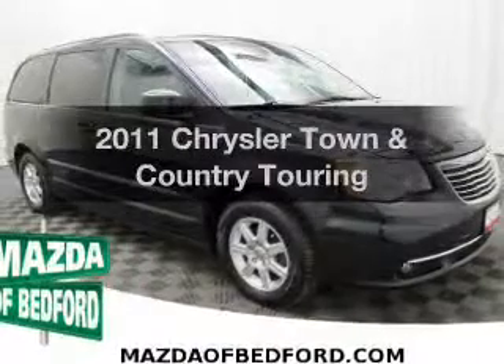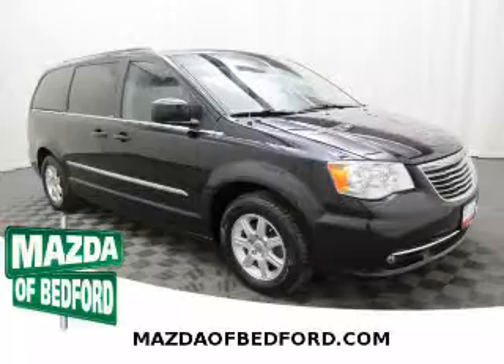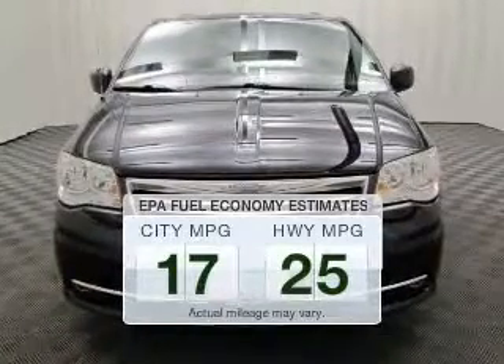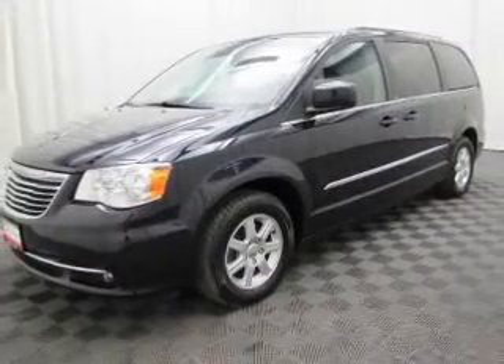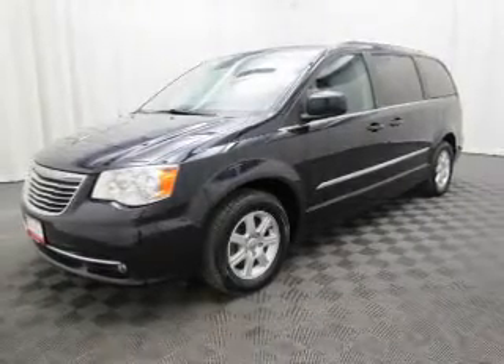Check out this 2011 Chrysler Town & Country. Find everything you want in a ride under one roof with this vehicle. Save your money and make fewer trips to the gas station with this fuel-efficient vehicle. The powertrain includes front-wheel drive with a solid six-cylinder engine connected to a smooth-shifting automatic transmission.